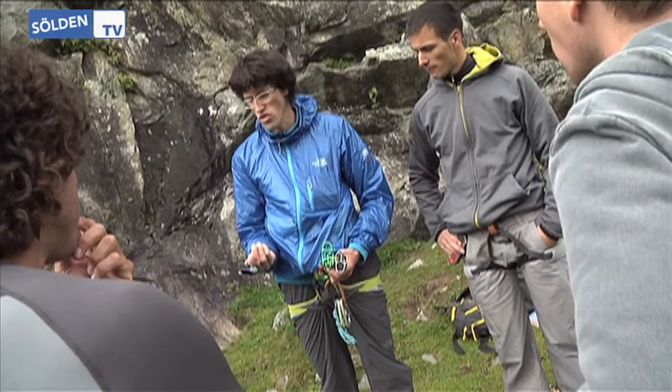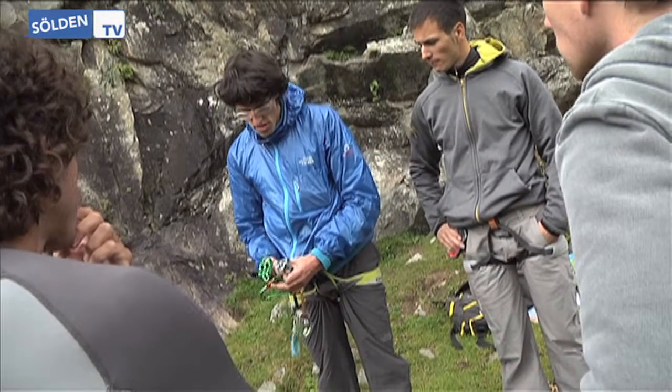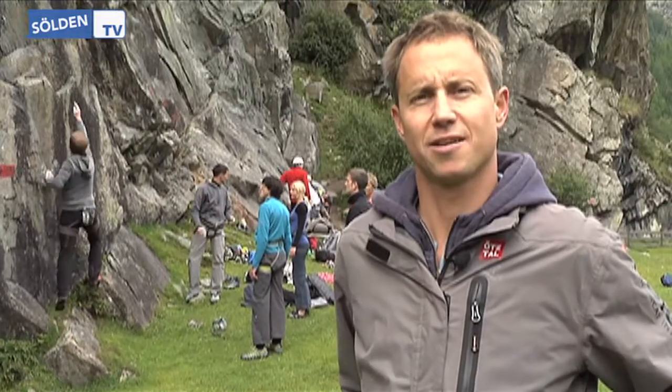Climbing in the Ötztal has the great advantage that we have very family-friendly areas. There are other regions where you have the same number of routes and the same difficulty grades, but in the Ötztal especially, in the two areas Dumpen and Oberried, the meadow goes right up to the base of the wall. You can go with your family and the wall is right there. We have a lot of routes in the middle and lower difficulty grades.